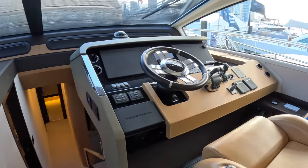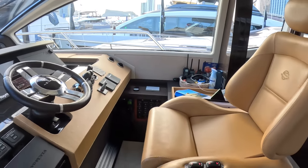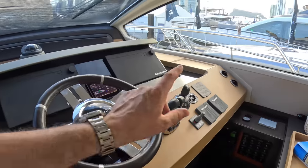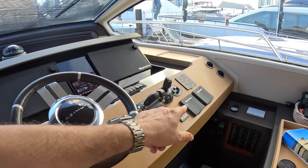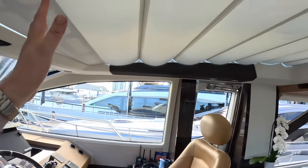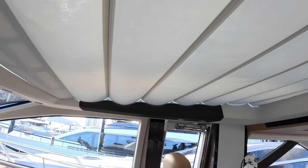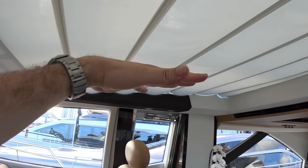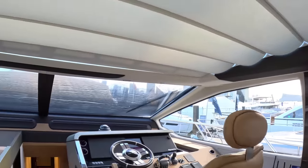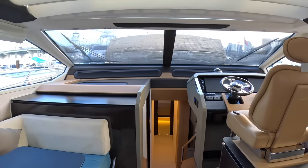The helm position is here. They offer an option of two helm seats or one — this particular boat was configured with just the one helm seat. You've got the usual Raymarine multi-function displays. It's IPS on this one, so there's joystick control, bow thruster, and engine controls. It also has the sunroof — this whole section is a sliding fiberglass top that powers back into a garage, so when running fast you can have the open roof while still sheltered by the windscreen.